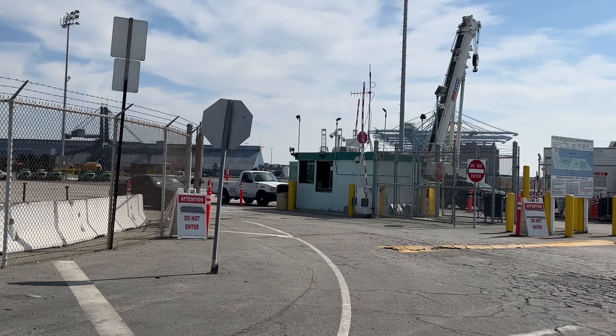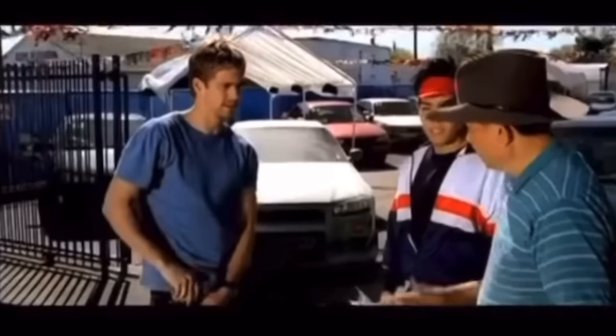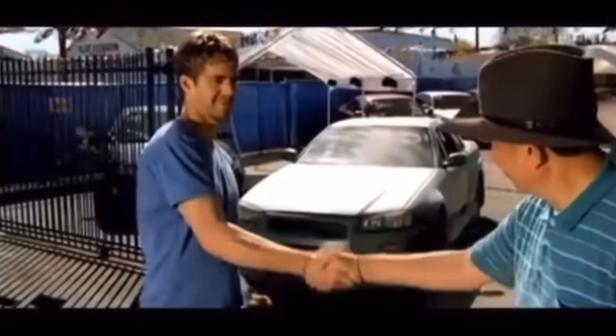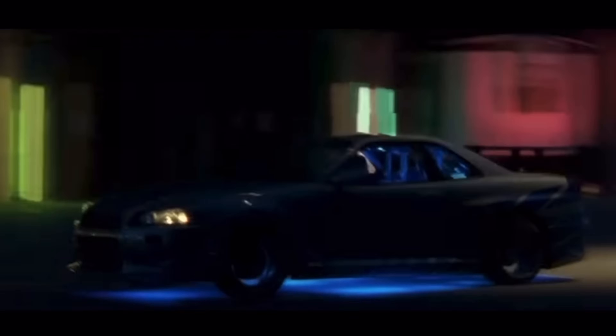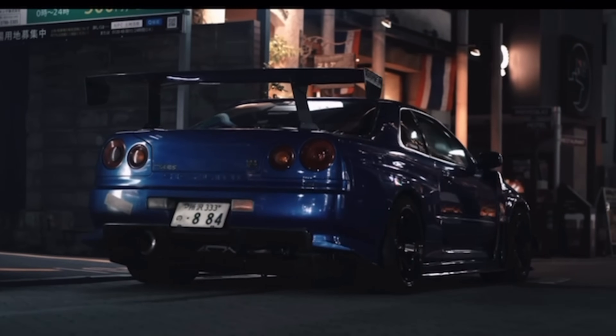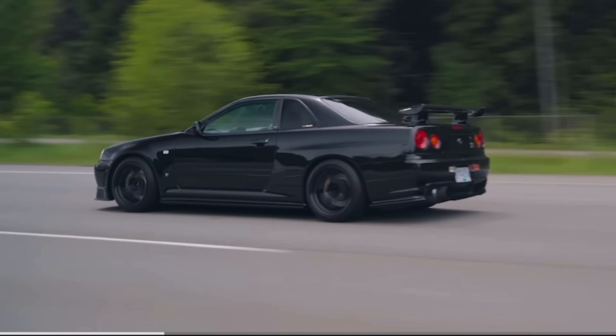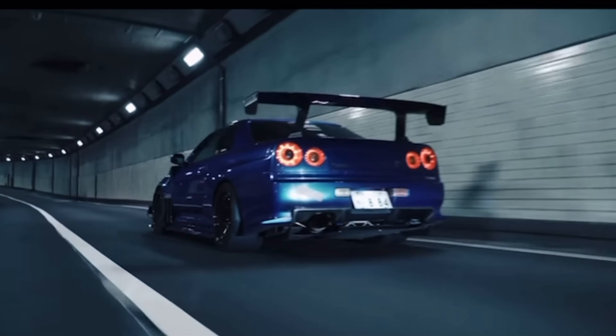Back in 2003 when I saw Brian drive out of that car dealership with a Skyline, it became my ultimate dream. The way that engine roared, the aggressive body lines, and those iconic taillights — I just knew I had to have one. After waiting 20 years, I knew that the only way to get one is to import it myself.